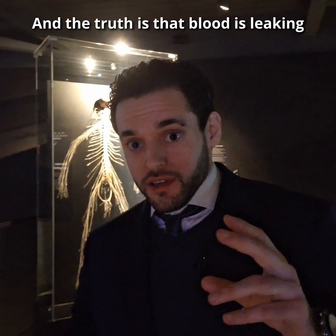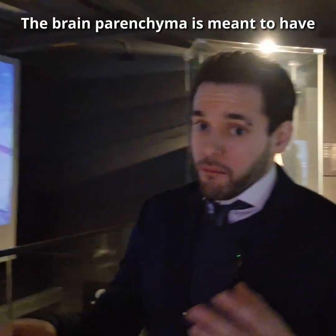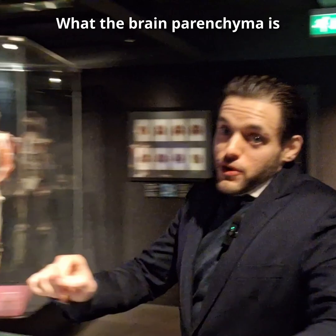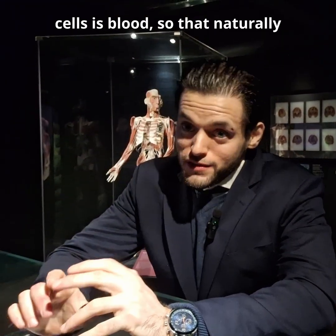The truth is that blood is leaking into the brain parenchyma. The brain parenchyma is meant to have cells and extracellular fluid. What the brain parenchyma is not meant to have between the cells is blood, and that naturally disrupts the normal communication between the cells.